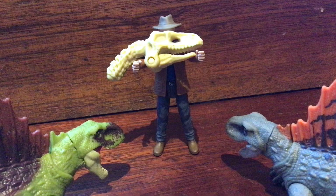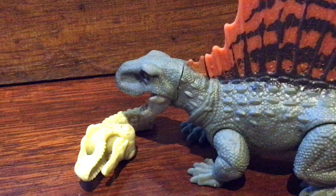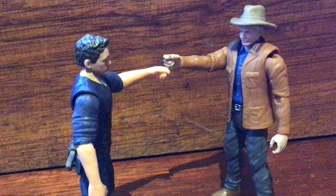So here it is — the Alan Grant and Dimetrodon. This is a short box-day video, also letting you know what's coming up on the channel. It's a good set! I might eventually make a full review on this set, I'm not too sure. Anyway, thanks so much for watching — please like and subscribe, and as always, goodbye!